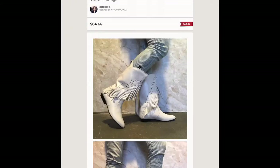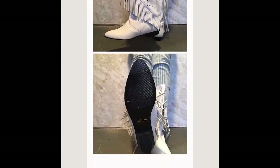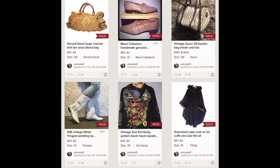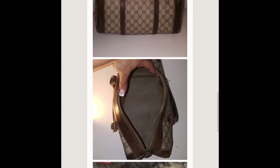This is a pair of consignment leather fringe new-with-tag boots. They have sterling silver — very southwestern boho, vintage — and I sold those for 64 dollars on consignment. This is a personal bag of mine — it's a vintage Gucci and it sold for 180 dollars.